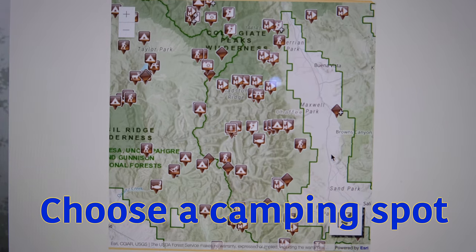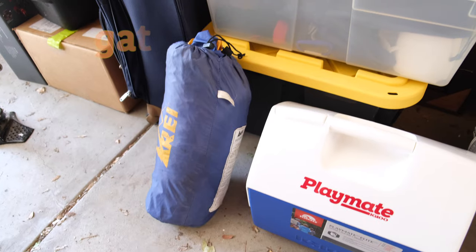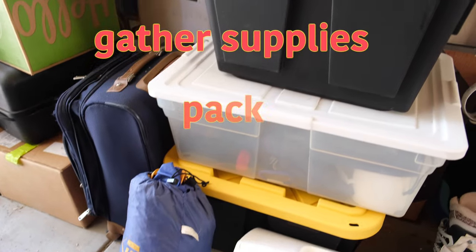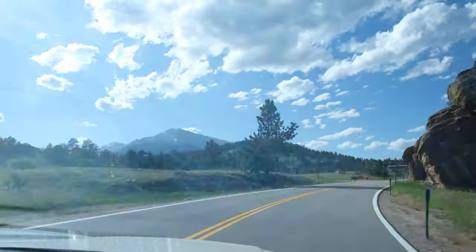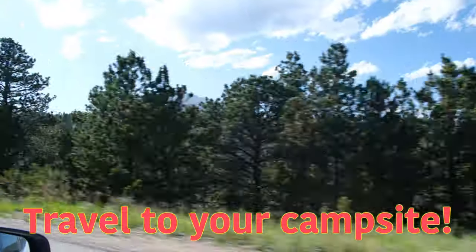Choose a camping spot. Gather supplies. Pack. Travel to your campsite.